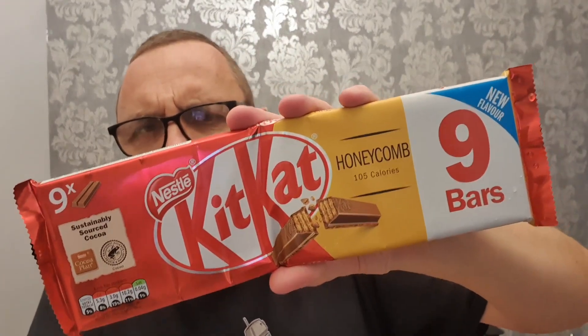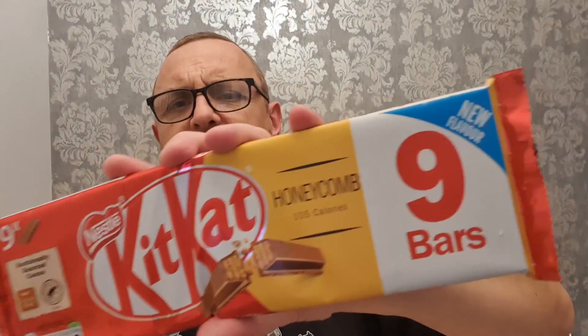We believe they may be only available online previously and possibly from Australia. This is Honeycomb KitKat, and it says new bars of two crispy wafer fingers covered with honeycomb flavour milk chocolate. So they're flavouring the chocolate — this is not a KitKat with some honeycomb in it, so don't bite it expecting there's going to be bits of crunchy. This is a honeycomb flavour chocolate KitKat.